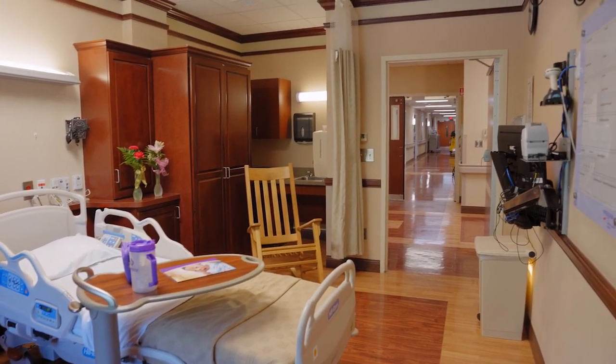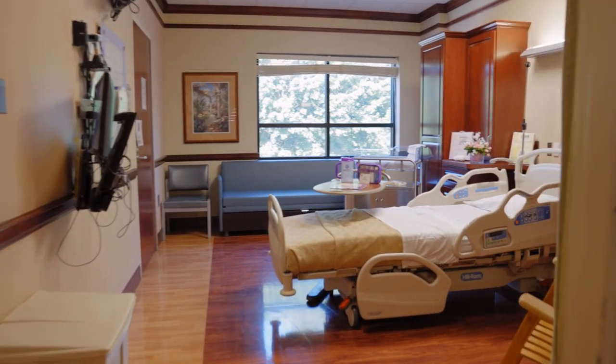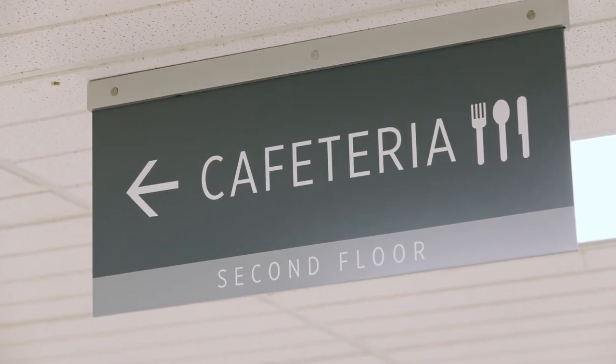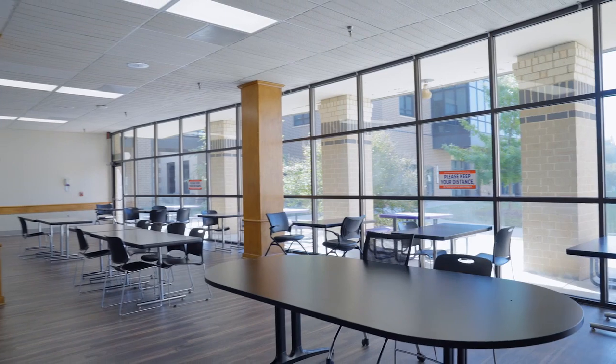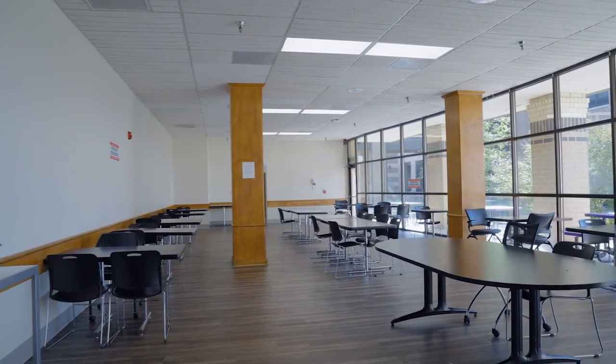We also provide accommodations for your support person. Your room will be equipped with a sofa, which easily converts into a bed for your support person. While all new moms are provided with meals during their stay, your support person may visit our full cafeteria with dine-in and takeout options, in addition to vending machines located throughout the facility.